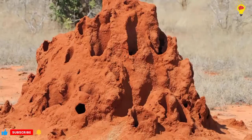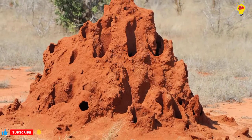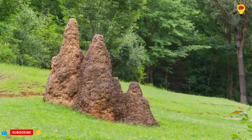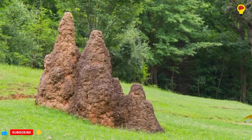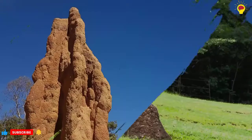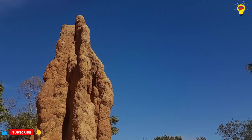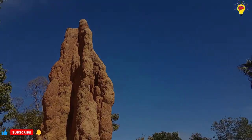Scientists also theorized that the mounds are designed primarily to regulate nest temperatures. But in a recent study, it was found that one of the primary functions of the mound is to facilitate the exchange of carbon dioxide and oxygen. In 2015, scientists discovered an abandoned termite mound more than 2,200 years old, and another they studied was at least 750 years old, indicating that termites have used the same structures for millennia.